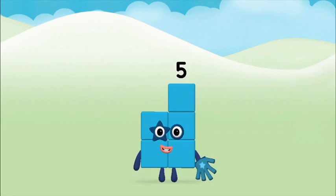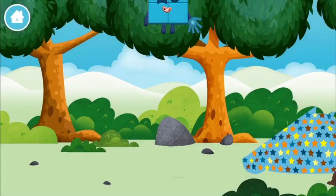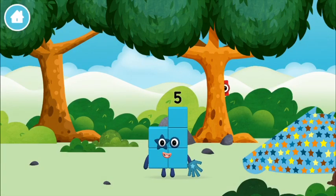Marvellous! You made number block five! You made a new number block!